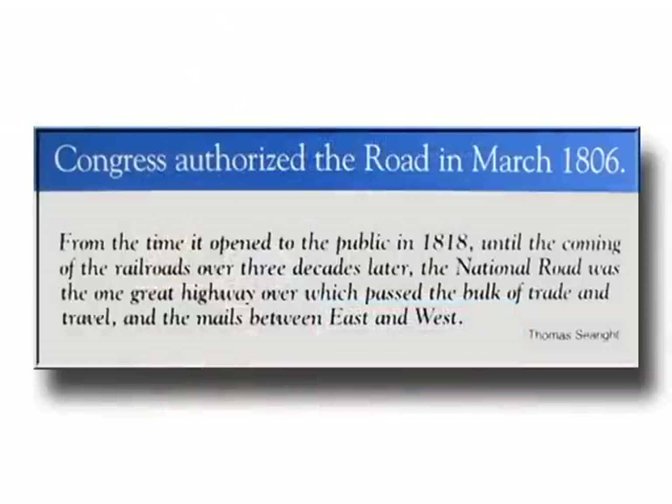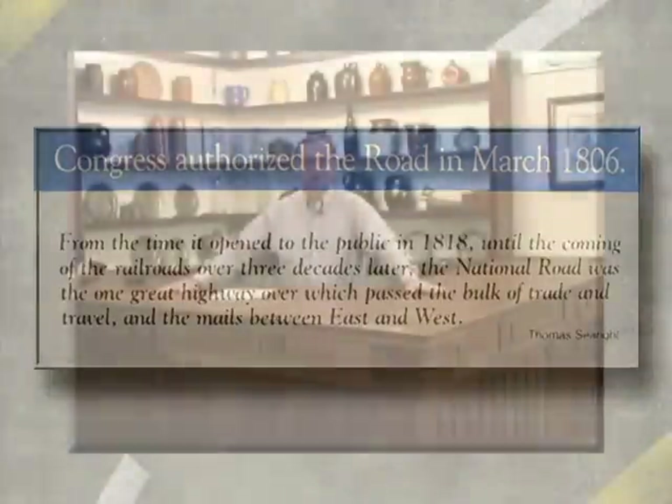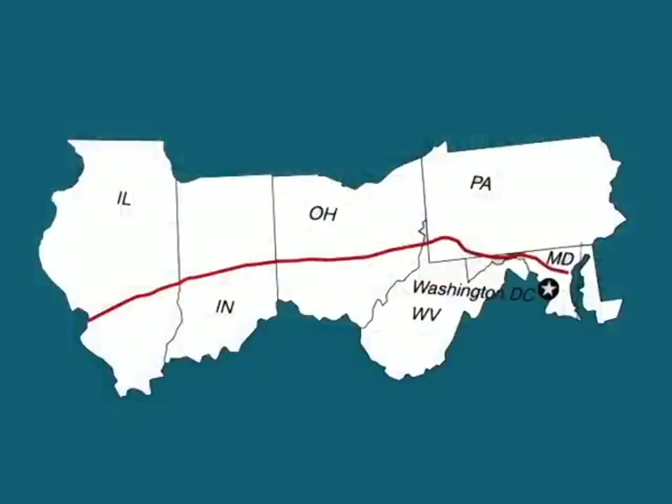In 1803, Albert Gallatin, Secretary of State under Thomas Jefferson, pushed for the development of the National Road, and the bill was signed by President Jefferson. The National Road was then begun at Cumberland, Maryland, and ended years later at Vandalia, Illinois.